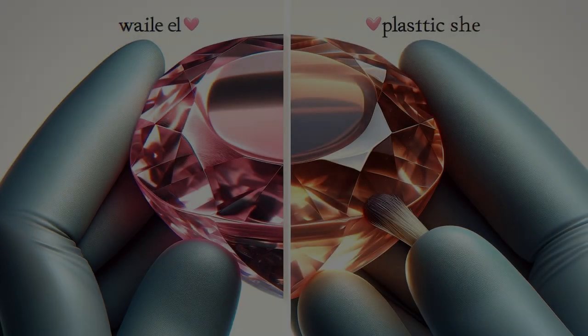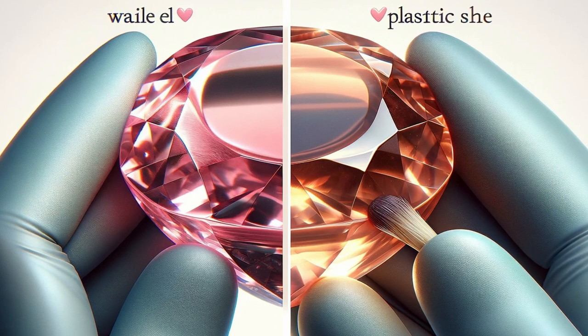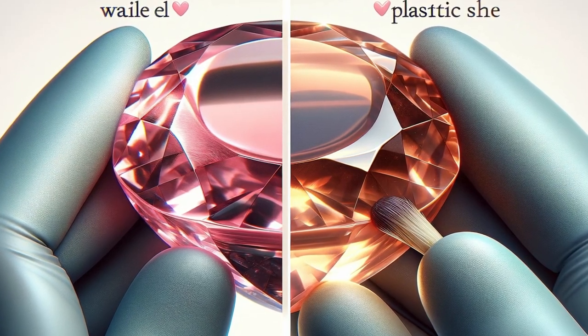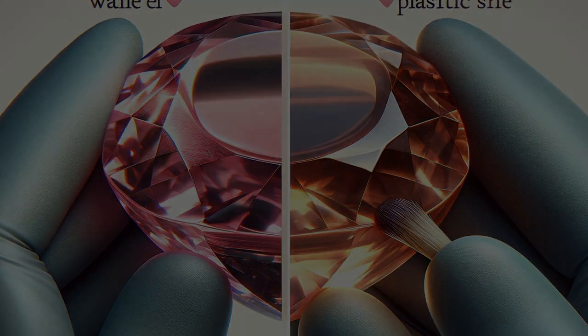First up, luster. A gemstone's luster tells a lot about its story. Oiled stones have a softer glow — think of a moonlit night — versus the glossier, almost plastic sheen of a waxed gem. We'll show you how to spot these differences with just your eyes and the right light.